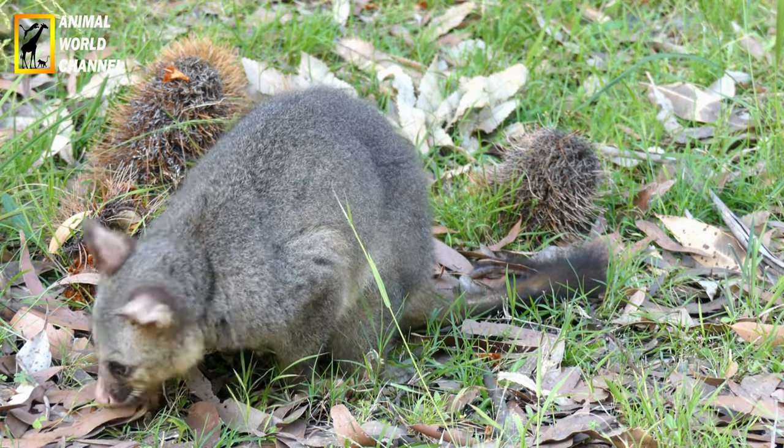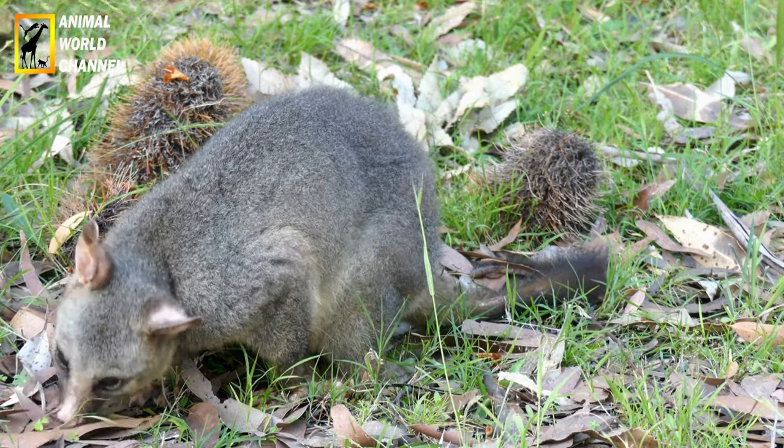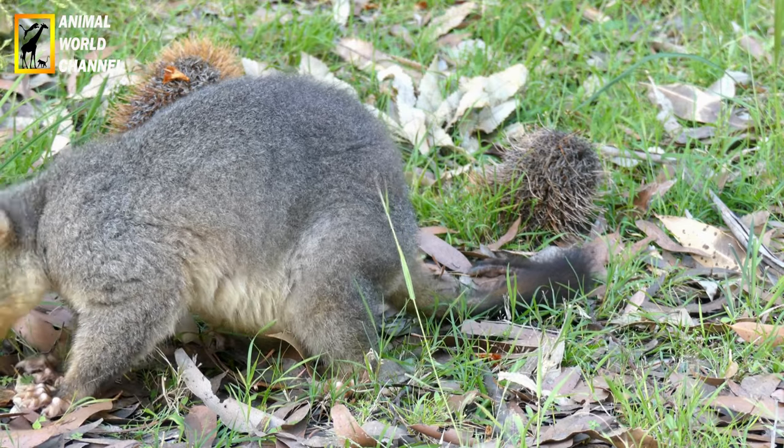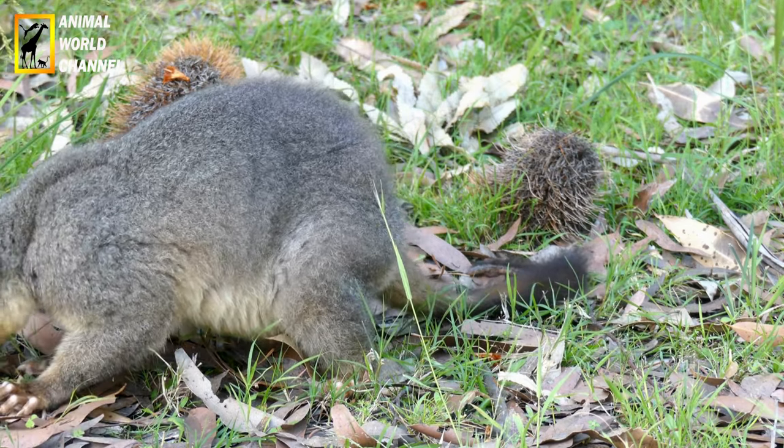En milieu urbain, il s'abrite sous le balcon d'une maison, dans le garage ou même dans les égouts. Si vous découvrez cet animal sous votre perron, ne vous inquiétez pas, contactez-nous rapidement et nous l'aiderons à retourner dans un habitat plus adapté à ses besoins.